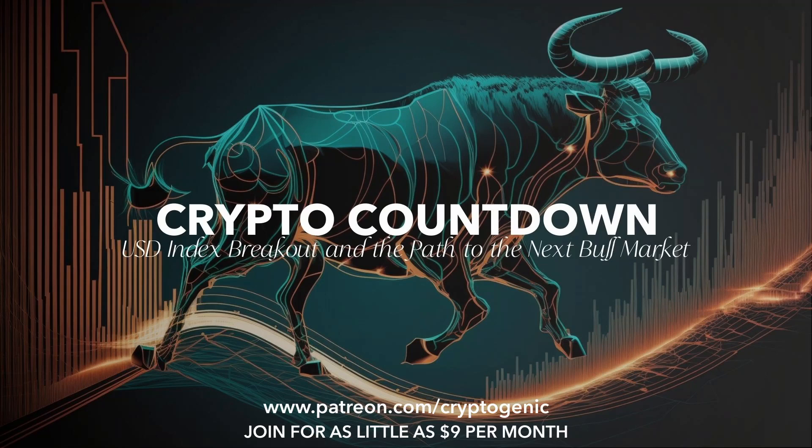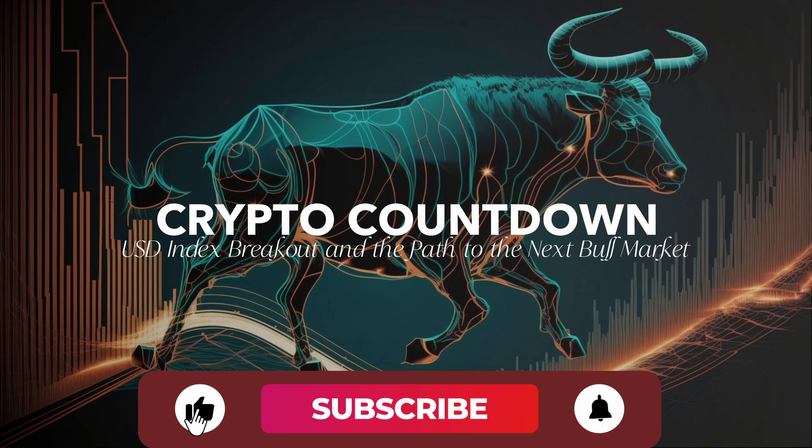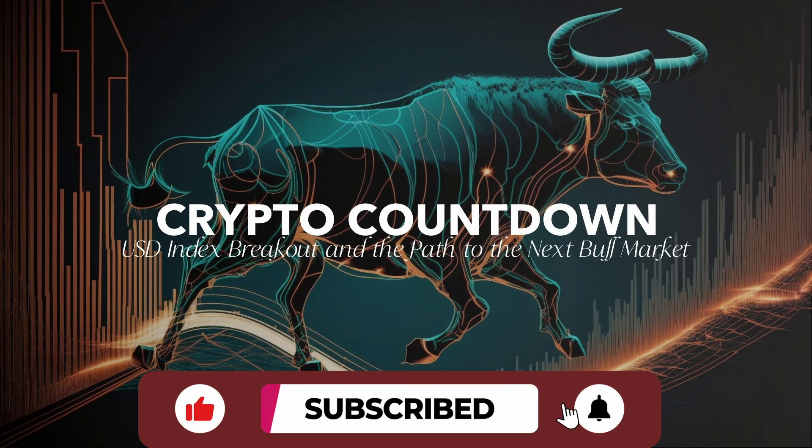Welcome to the Cryptosphere. This is Cryptogenic coming at you. Today is Sunday, April 23rd at 10:13 a.m. here in Southern California. You're not seeing my face because I'm out of town in SoCal for a wedding this afternoon, but I wanted to give you a quick market update.